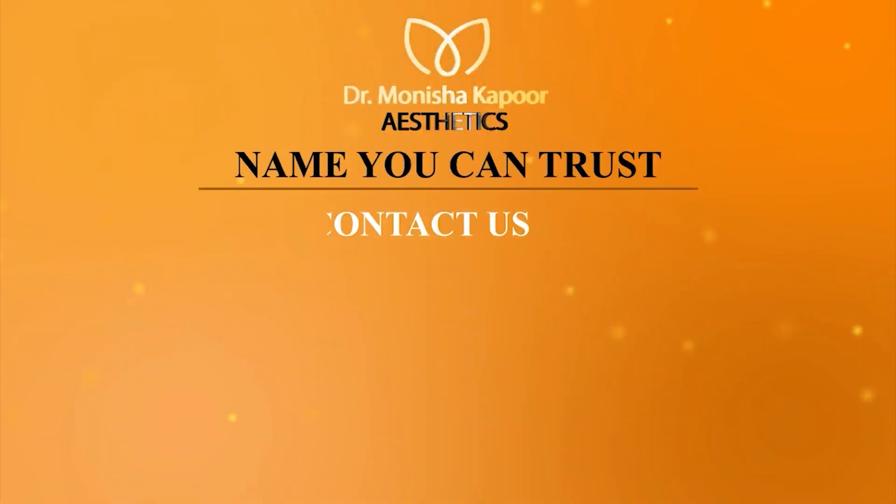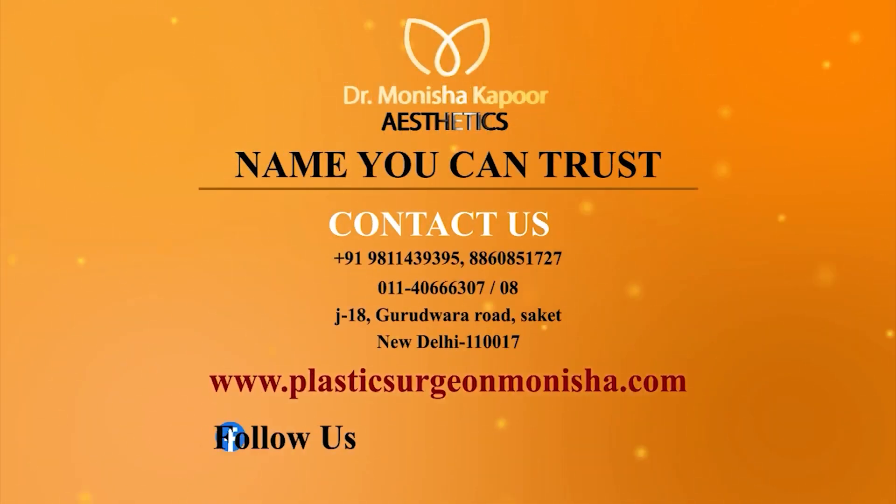For more information, call on these numbers. Our managers would be happy to assist you. And if you want to know about the prices, please visit our website, our Insta page, and check the results of our patients.